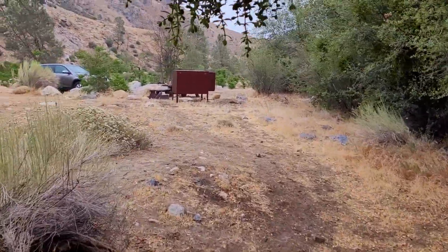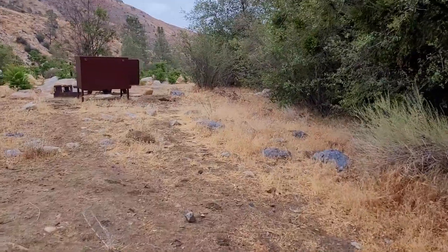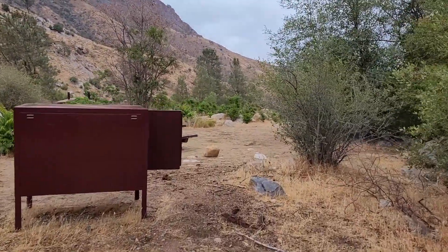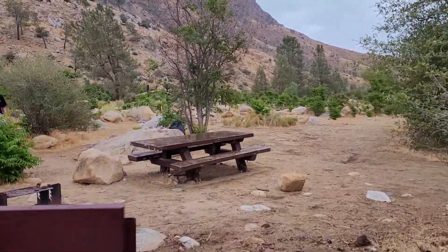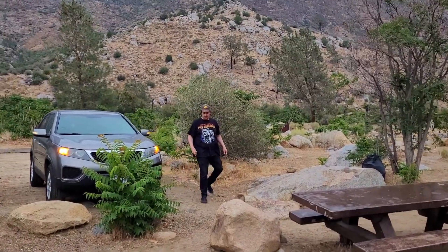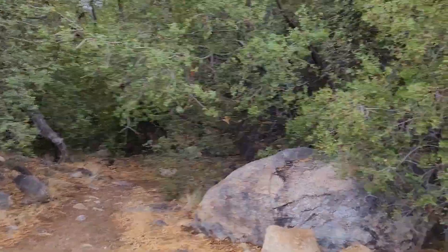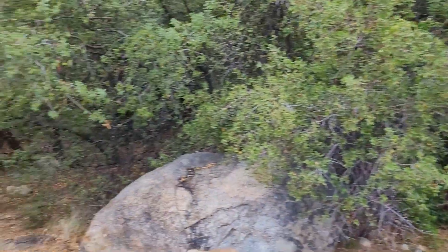We are coming over here to campsite 25, which again has a bear box, a fire ring, and a picnic table. There's Adam, and we're gonna walk down to the river now, which is just through these trees. Again, a nice shady spot.